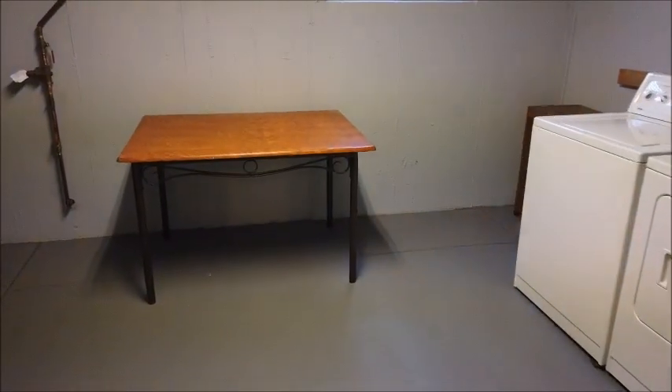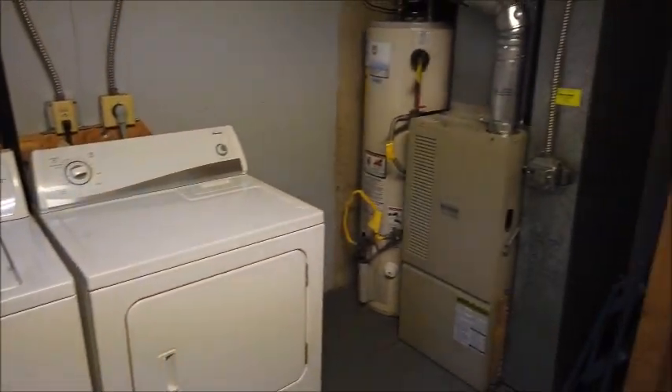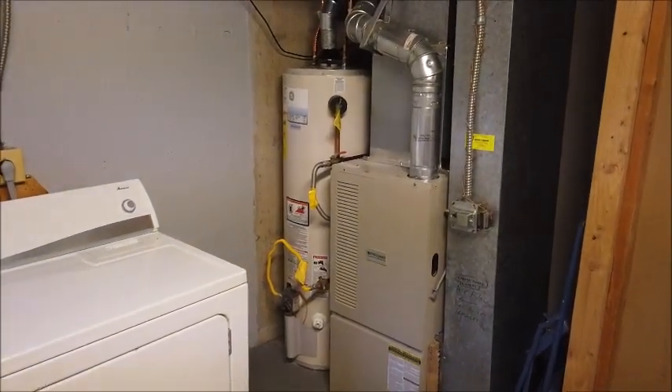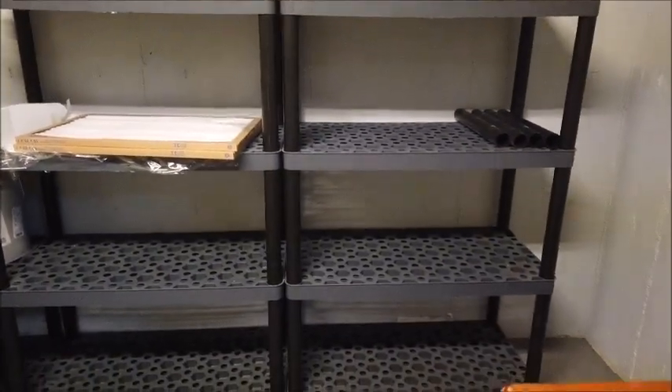Here in the unfinished part of the basement is the laundry room with a freshly painted floor and walls — it's really super clean. Over there you can see the forced-air furnace and the water heater, both of which look to be fairly new, and there's some nice shelving over here which you may find useful.